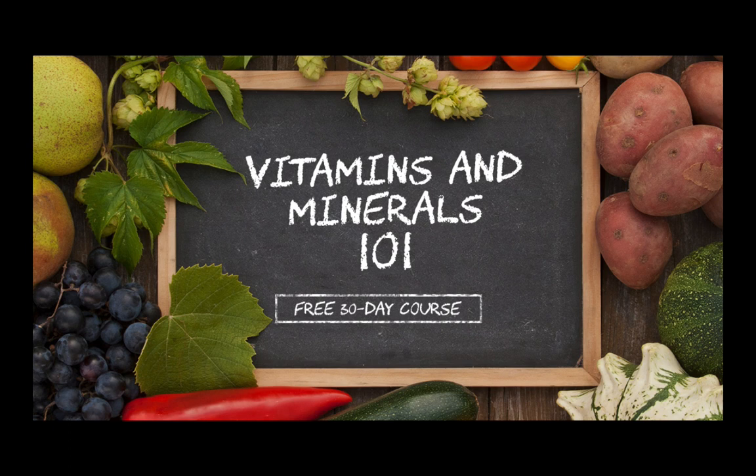This episode is brought to you by Vitamins and Minerals 101. This is my new free 30-day course providing one lesson a day on each nutrient delivered straight to your inbox. It can go to your email or to your Facebook Messenger. If you get the Messenger version, it's taught by Chris Masterbot, my baby bot. It's more interactive, there are more emojis, and there are more jokes. But both email and Facebook Messenger are incredibly educational.